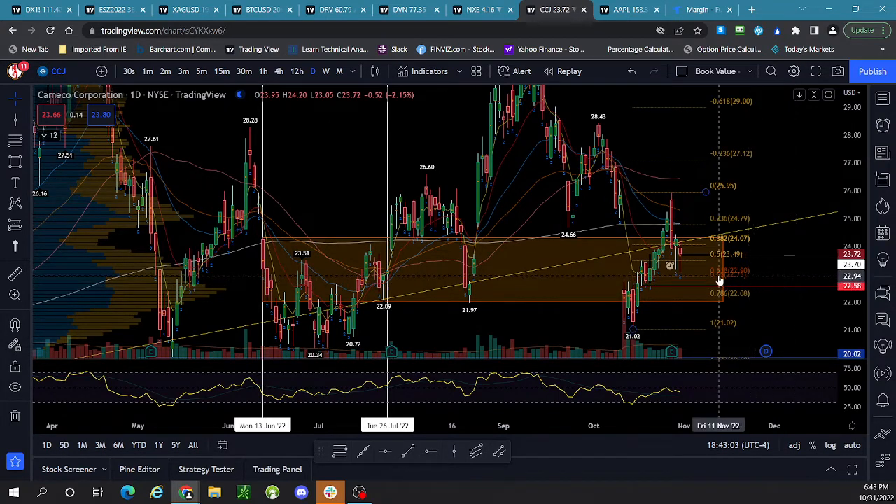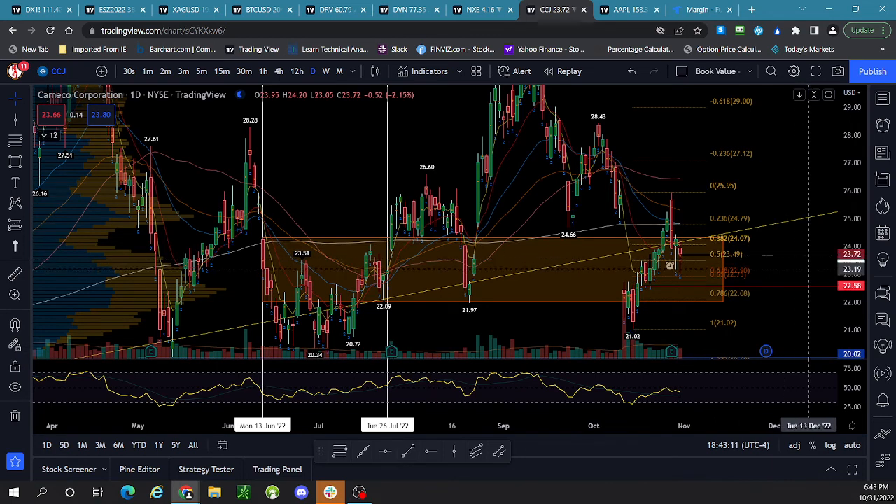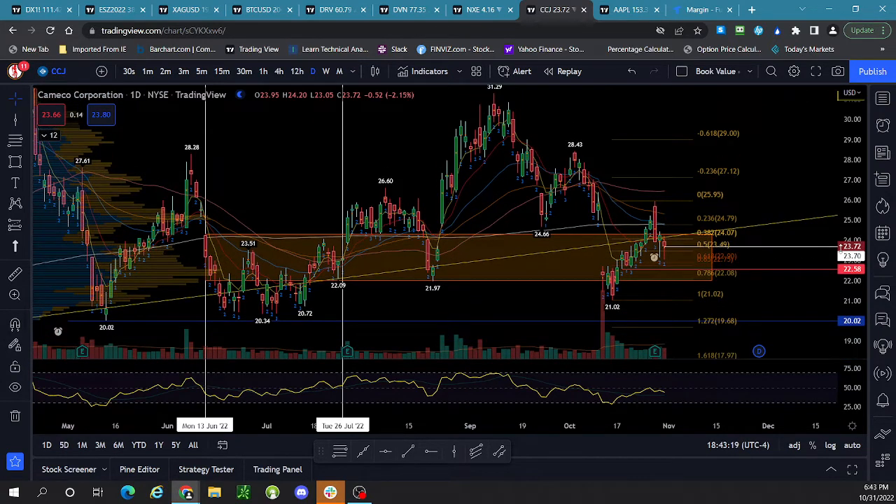That's why I'm saying the $22.58 area is the spot to see how it reacts. So far it's reacting well — we've had two days of dip buying after this big sell-off. But we've got FOMC, so who knows what's going to happen there. We could also watch XLE because CCJ does react with XLE — it is an energy name.